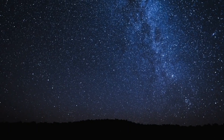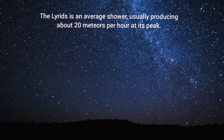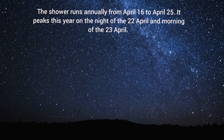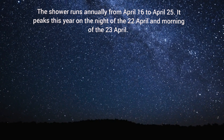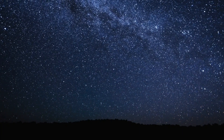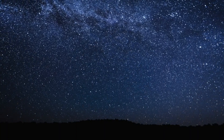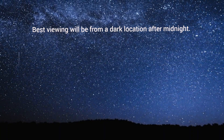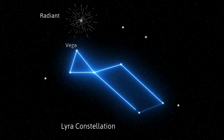April 22–23 Lyrids Meteor Shower. The Lyrids is an average shower usually producing about 20 meteors per hour at its peak. The shower runs annually from April 16 to April 25, and peaks this year on the night of April 22 and the morning of April 23. The meteor shower will be best seen from the northern hemisphere, though it will also be visible in the southern hemisphere with fewer meteors. Best viewing will be from a dark location after midnight. Meteors will radiate from the constellation Lyra but can appear anywhere in the sky.